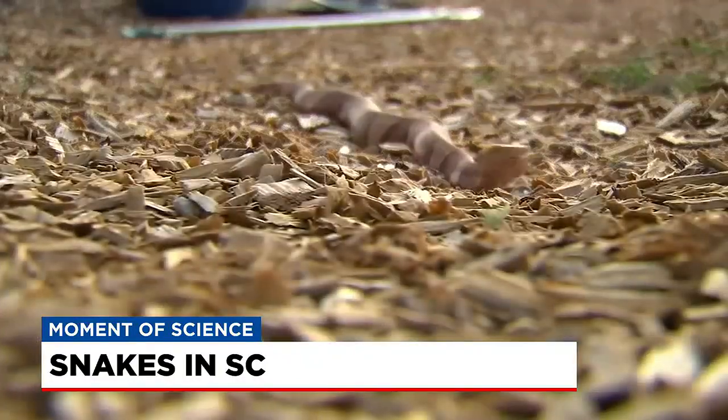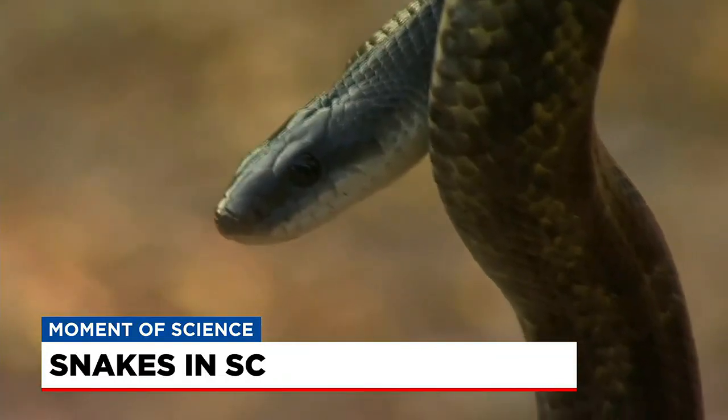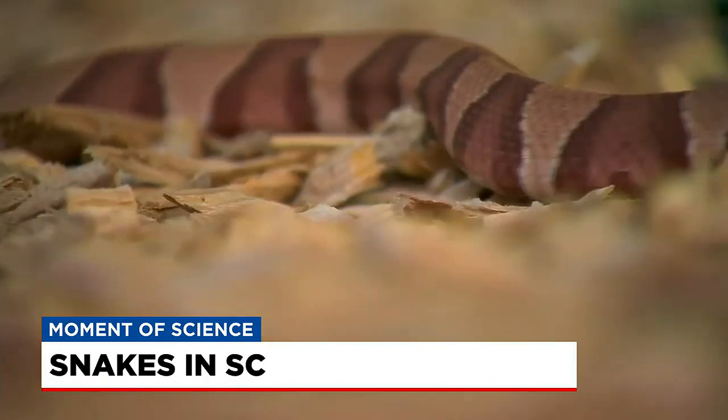Remember, the safest thing to do is leave a snake alone. I don't suggest anybody handling snakes if they don't know what they are. Brian Bachman, Fox Carolina News.